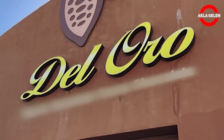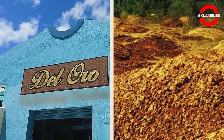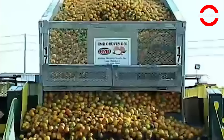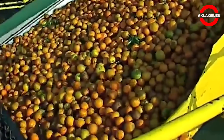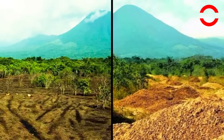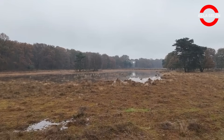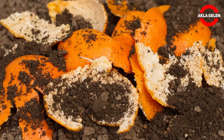They contacted Del Oro, one of the largest fruit juice producers in the region. They proposed that thousands of tons of waste from orange production be dumped directly into the forest area. It sounds a little strange, doesn't it? But think about it — this waste was already going to waste. The pulp, shell, and fiber were 100% organic and chemical-free. Instead of harming nature, could this material help revive the soil? They decided to try it. And what happened next was the beginning of a story the scientific world will never forget.